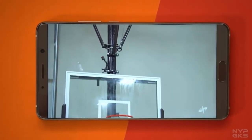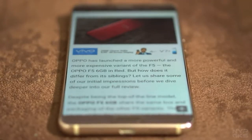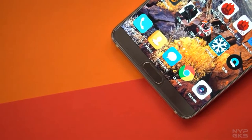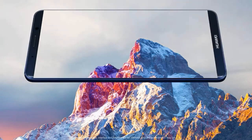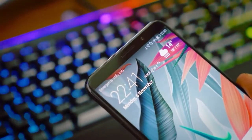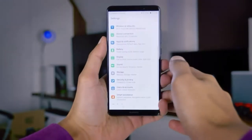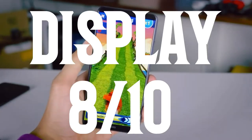Now let's look at the display — this is where things differ. The Mate 10 comes with a 5.9-inch Quad HD, 16:9 aspect ratio IPS LCD panel which is color accurate but not as bright as we'd like. It is HDR10 compliant, so it's overall a very good display and gets 9 out of 10. The Mate 10 Pro comes with a 6-inch Full HD OLED panel which is brighter than the Mate 10's IPS LCD, but not as sharp as the Quad HD. I don't know why Huawei didn't go with a Quad HD OLED panel on the Pro. It is HDR10 compliant and gets 8 out of 10.